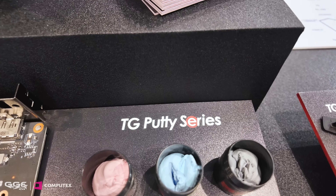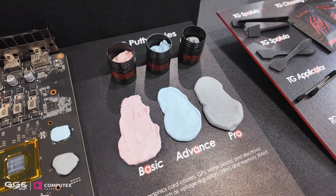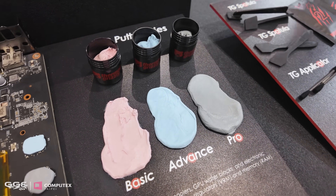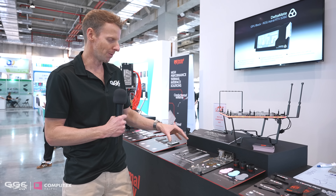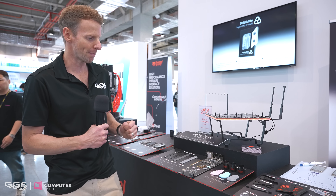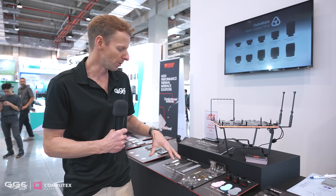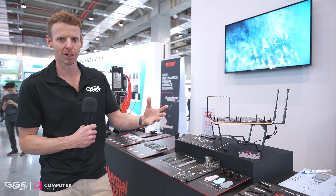The putty comes in three levels: basic, advanced, and pro. It's not a direct replacement for thermal pads, but when doing a GPU water block over the VRMs, the performance is a little bit better using putty rather than thermal pads. The only disadvantage is it gets a little messy when taking blocks on and off. In a recent review, there were a few degrees improvement over standard thermal pads on each tier, and the step up gets better and better in performance.